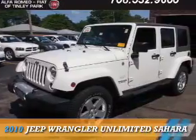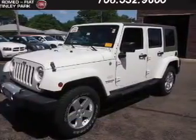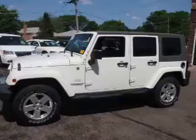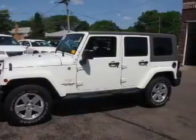Presenting the 2010 Jeep Wrangler Unlimited. It's powered by 4-wheel drive, a 3.8-liter 6-cylinder engine, and an automatic transmission. The features include alloy rims, keyless entry, and traction control.